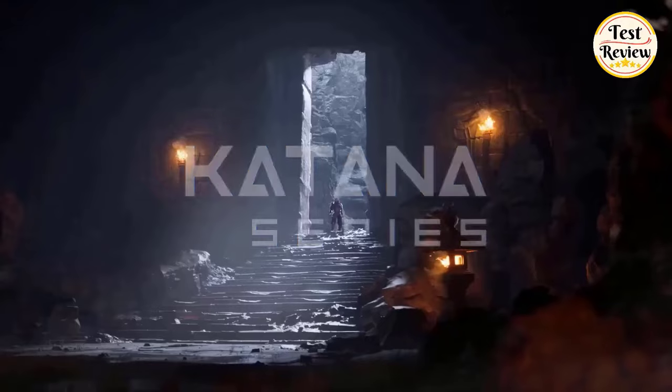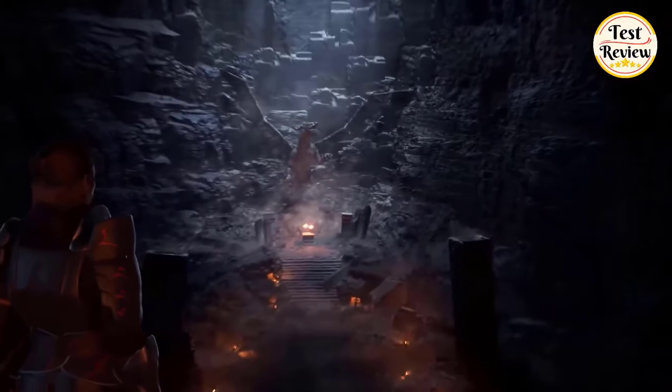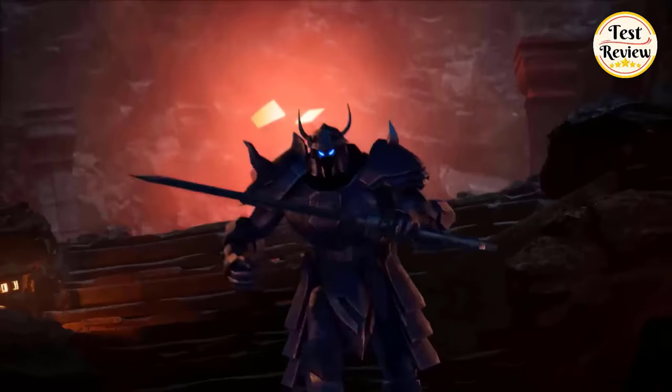Number 4: MSI Katana 17 Gaming Laptop, equipped with the 13th-generation Intel Core i7-13620H, with up to 4.9GHz turbo boost, 10 cores and 12 threads. This powerful CPU is designed to handle demanding games and applications with ease, providing a seamless gaming experience.